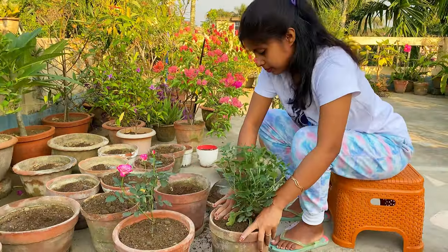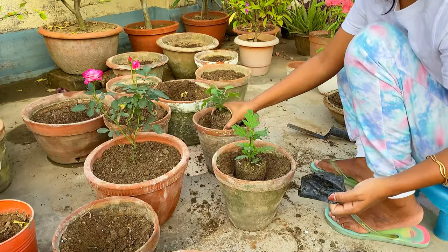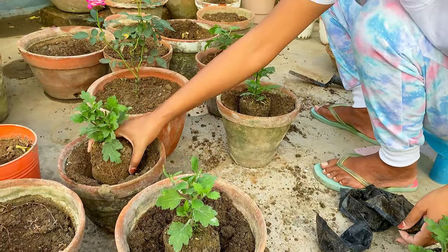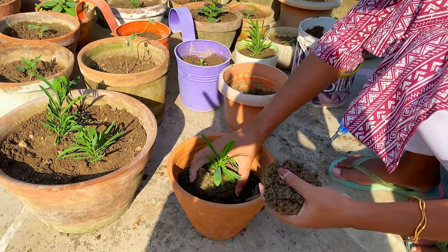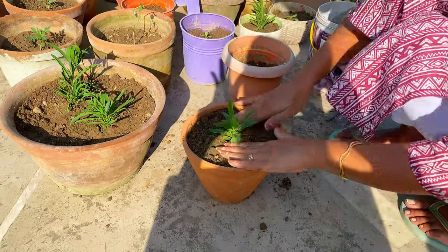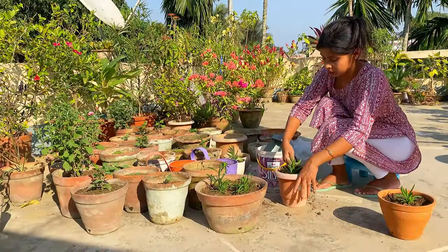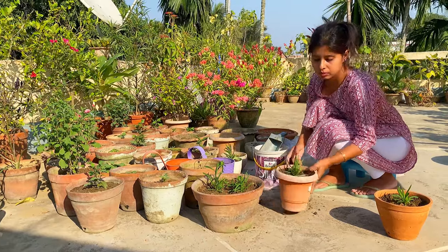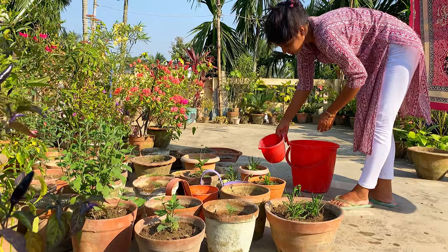I've gone ahead and planted all the plants today because I might not get time tomorrow. However, I would suggest that after bringing plants from the nursery, you wait 1–2 days and then transplant them into the soil — that's the better approach.